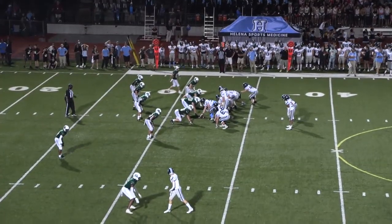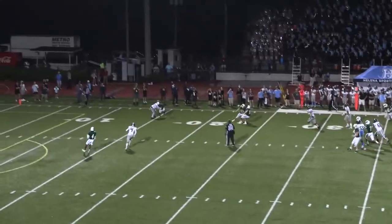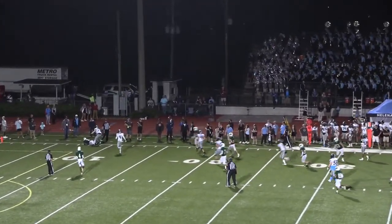Field goal. Turner under center — play action pass. Has a man. Picked off. Jamal Miles picks it off and the Panthers have it.